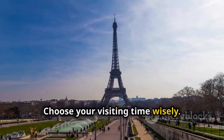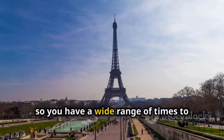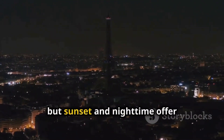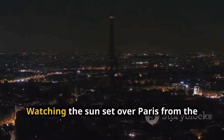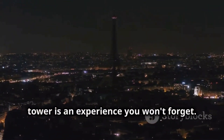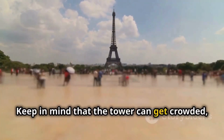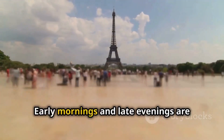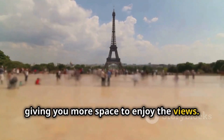Choose your visiting time wisely. The Eiffel Tower is open from morning until late at night, so you have a wide range of times to choose from. Sunset and nighttime offer spectacular views of the city lights, and watching the sunset over Paris from the tower is an experience you won't forget. Consider visiting during off-peak hours or weekdays — early mornings and late evenings are usually less crowded, giving you more space to enjoy the views.